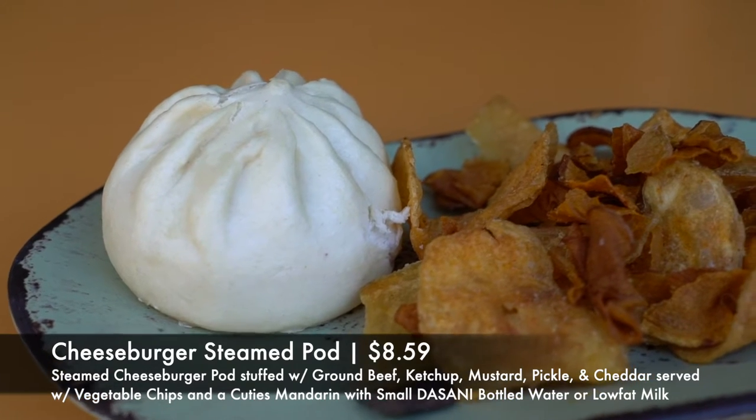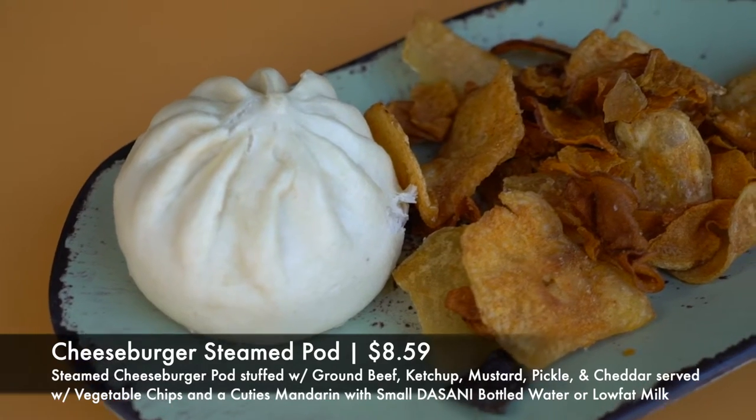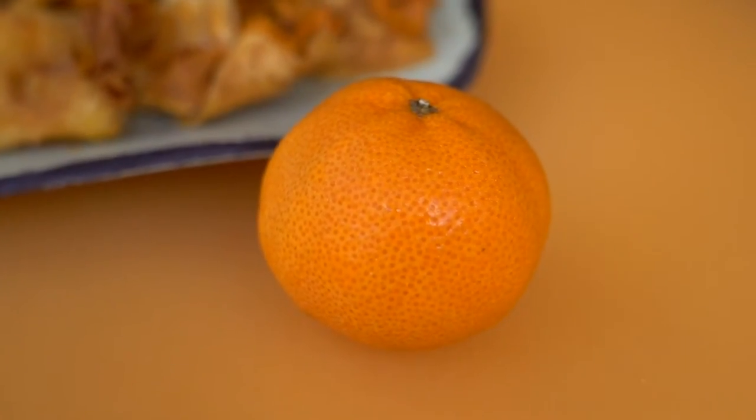So what did we order here? We actually ordered the cheeseburger steamed bun — but they call them pods here — and we all know that Caleb loves bao, so that's what caught the interest. We got ground beef, ketchup, mustard, pickles, and cheddar served with vegetable chips on the side, and they also gave us a cutie as well.